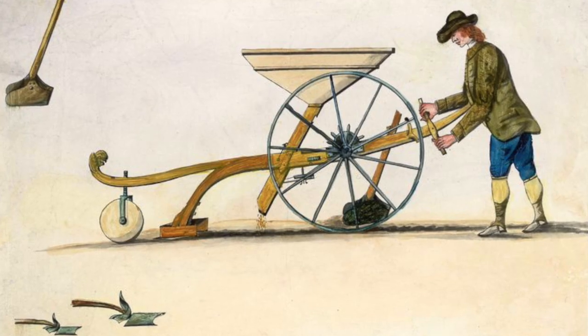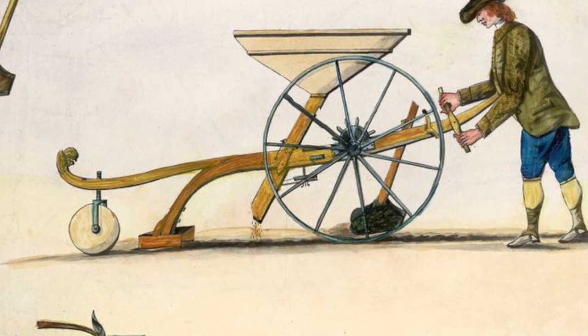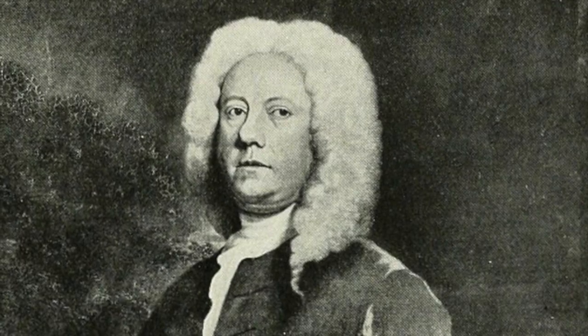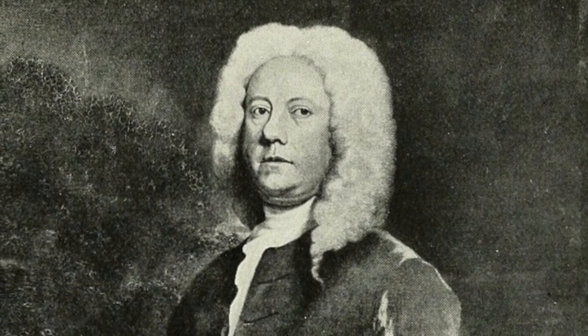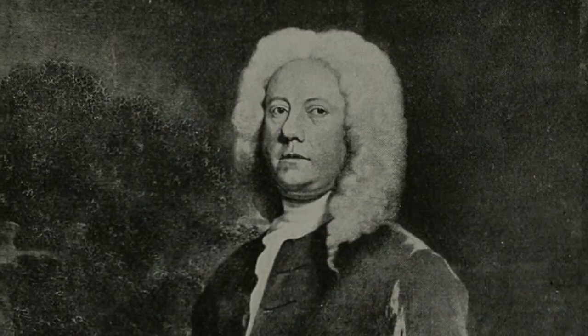Let's begin by looking at the seed drill. This was one of the first major technological advancements coming from the Agricultural Revolution. The seed drill was created by Jethro Tull, an English gentleman that played a key role in bringing about the Agricultural Revolution. His seed drill was first patented in 1700.